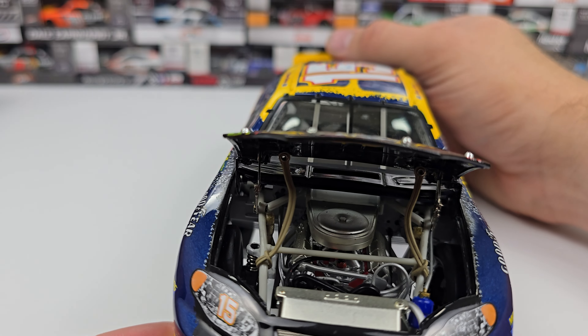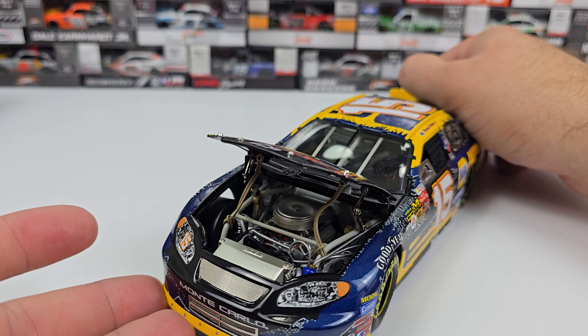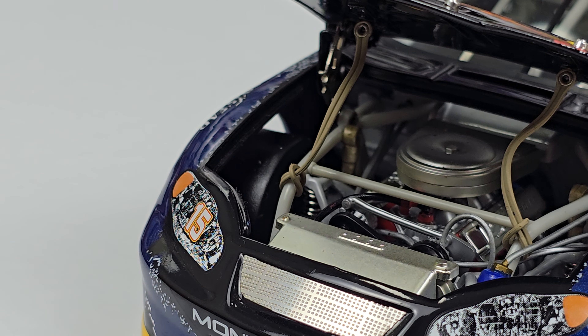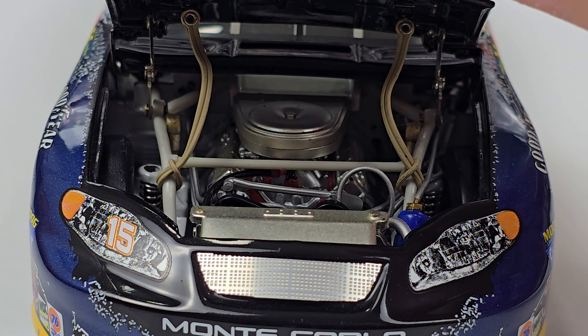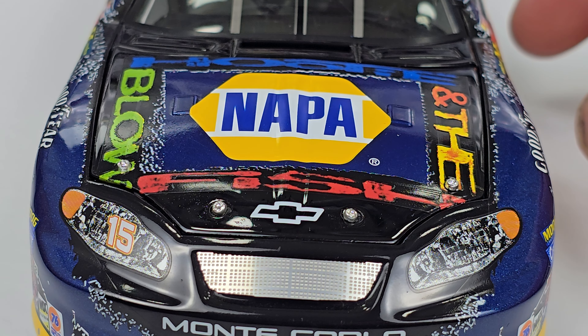The engine detail on these 2003s is absolutely phenomenal. The amount of detail these things have is second to none — all the plugs, the wires, all those pieces. Let me zoom in just a smidge there. It just looks phenomenal, and the metal grate on the nose is another big piece I've always liked about the Elites.